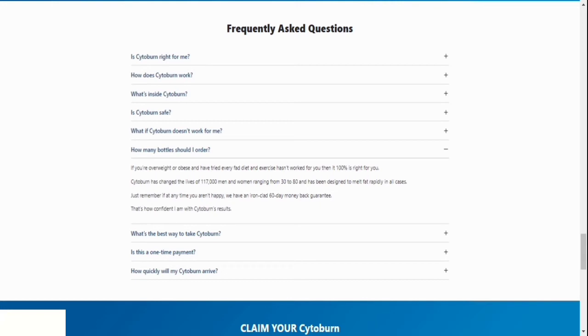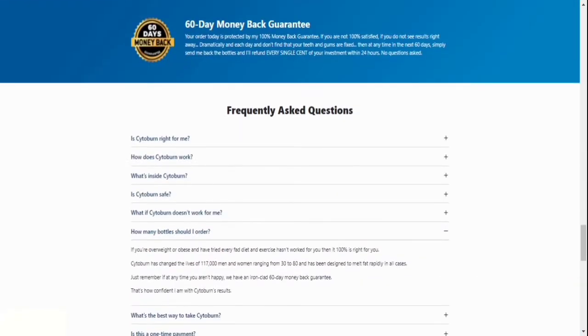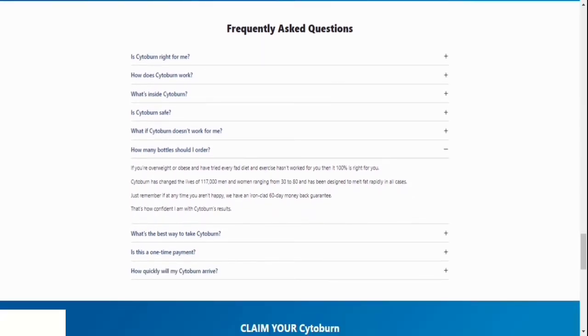Number eight — what about the guarantee? A 60-day money-back guarantee is included with Cytoburn. That means if you decide you don't like the product during the following two months, all you have to do is email them and return your order, and they'll give you a full refund.